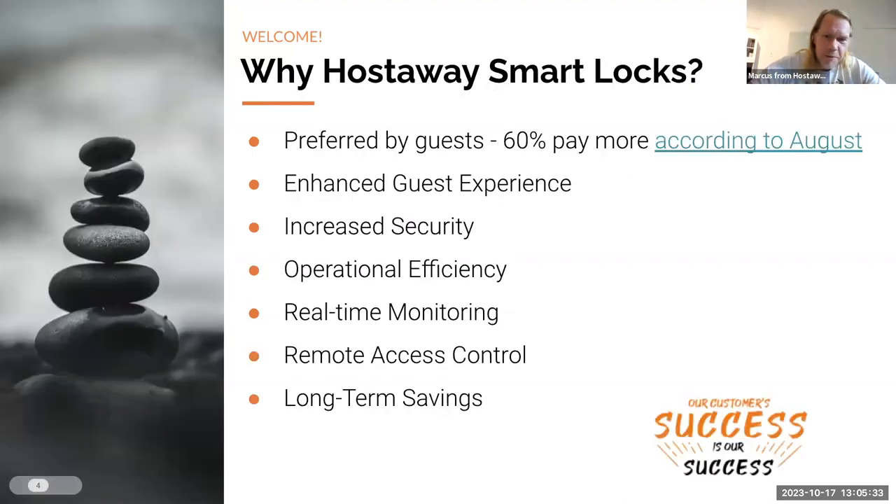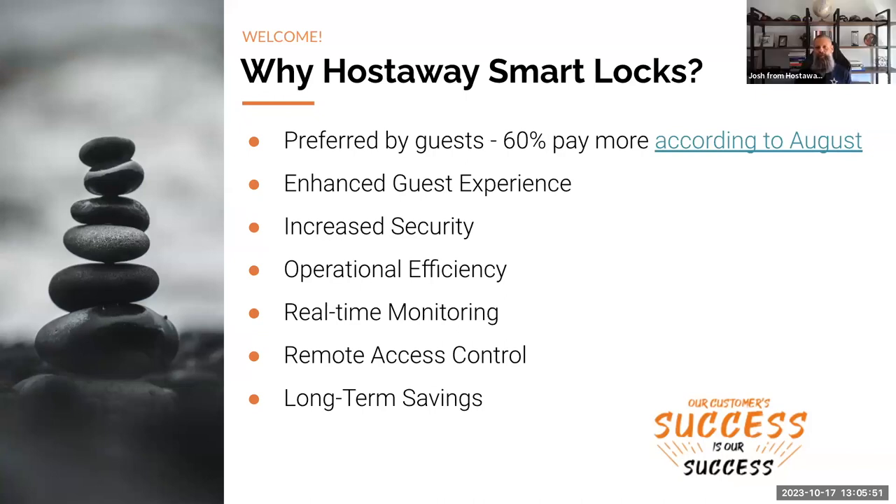I wanted to hand it over to Josh. His team hasn't been working a long time on building the smart lock connections that we're about to reveal, but his team knows exactly why they're needed. Josh, over to you. Thanks Marcus. We've got to build up to Maria — it's such a big thing she's going to be doing with the product demo today. We've got to build that momentum up, so we'll let Maria cook for a little bit.